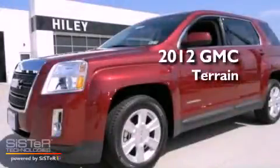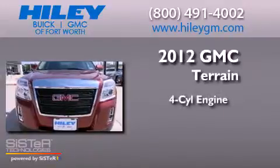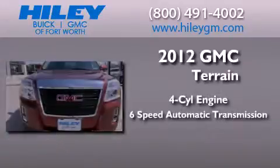This is a brand new 2012 GMC Terrain. It features a four-cylinder engine and a six-speed automatic transmission.